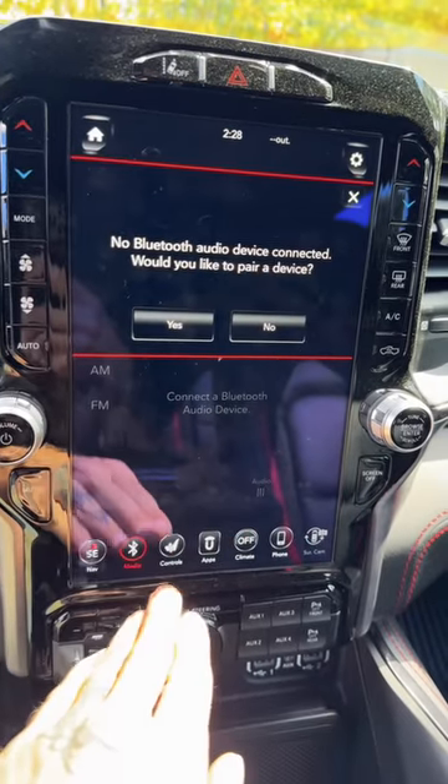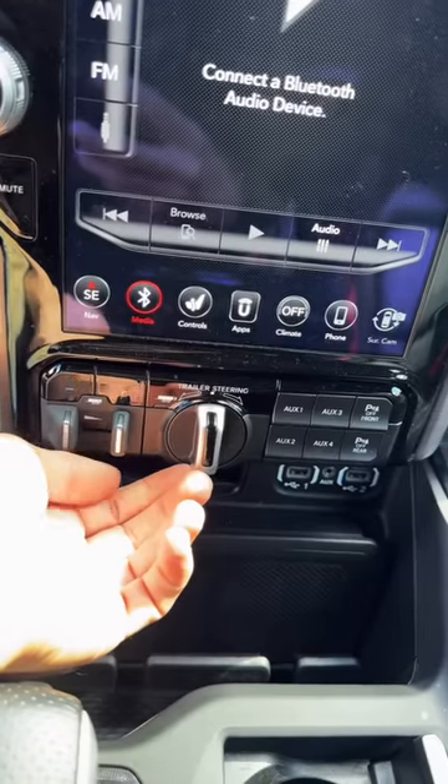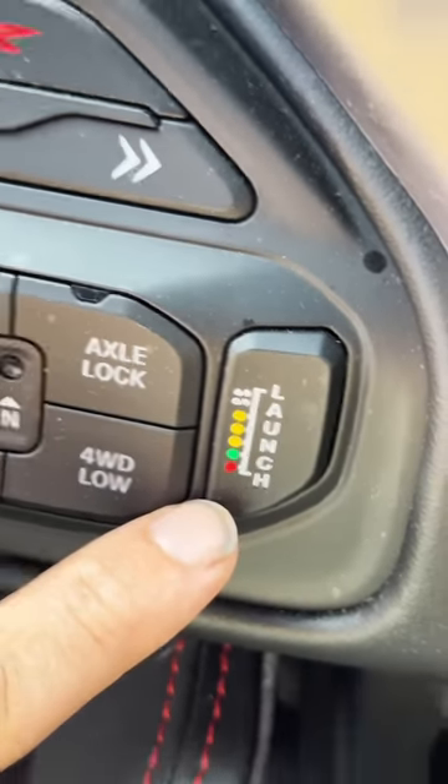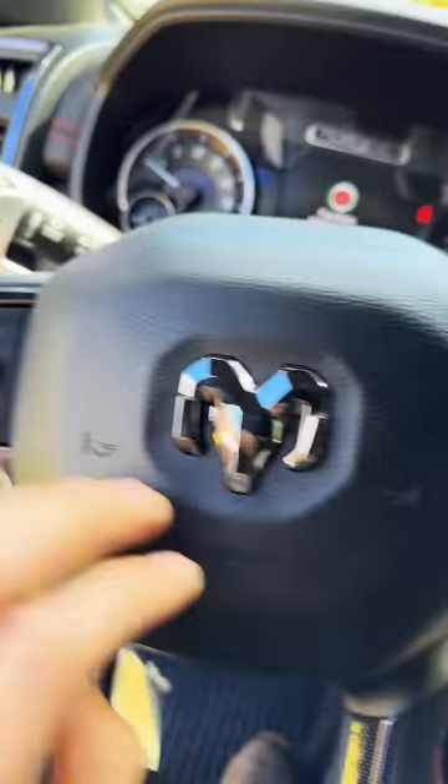Then there's this whole touch screen full of all sorts of options — trailer brakes, trailer steering. The button I haven't used yet is the launch button. Paddle shifters, adaptive cruise control. I'm starting to get it figured out now, but yeah, it took me a minute.